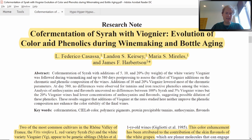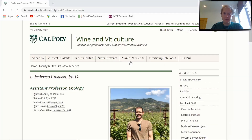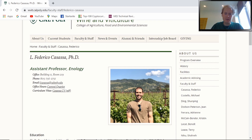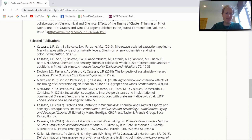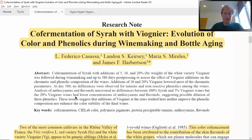This week's paper is called 'Co-fermentation of Syrah with Viognier: Evolution of Color and Phenolics during Winemaking and Bottle Aging.' The head researcher was Luis Federico Casasa, together with colleagues from Washington State University, and the research was published in 2012 in the American Journal of Enology and Viticulture. Luis Federico Casasa is an assistant professor of enology at Cal Poly State University with a PhD in food science, and he has some very interesting selected publications worth reading.